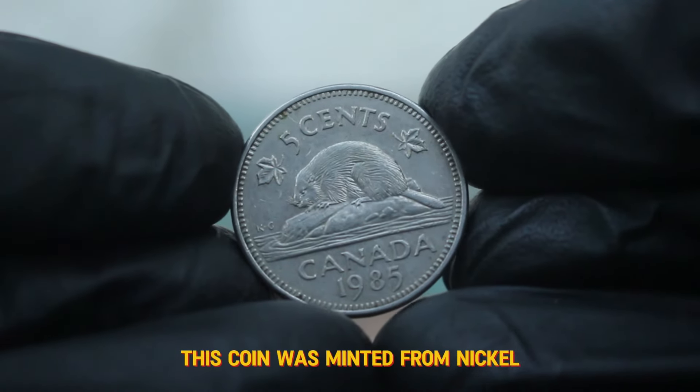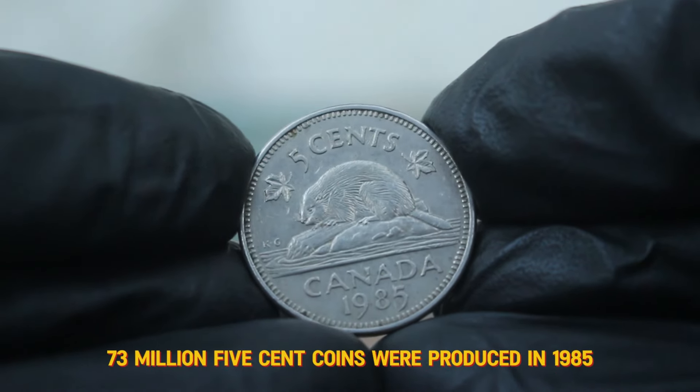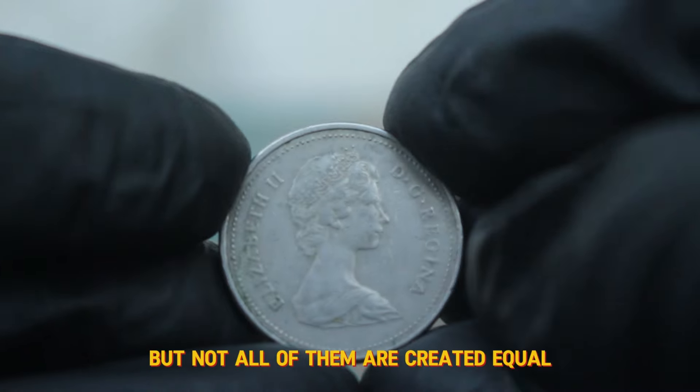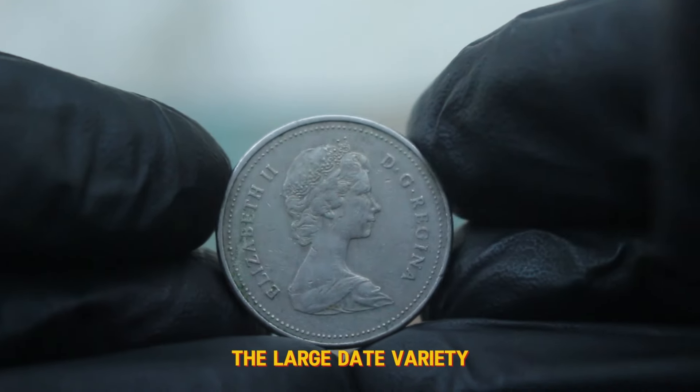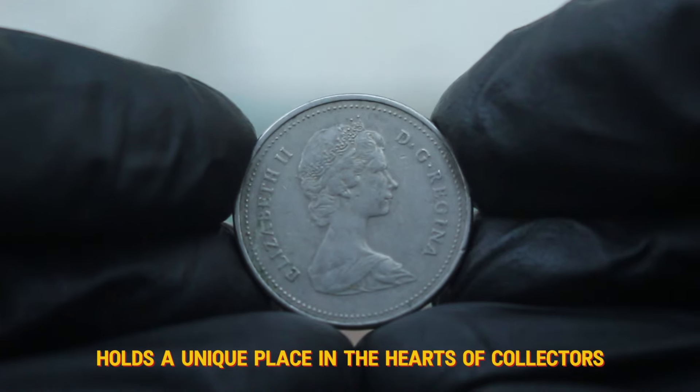This coin was minted from nickel and has a diameter of 21.2 mm. Approximately 73 million 5 cent coins were produced in 1985, but not all of them are created equal. The large date variety, especially in circulated condition, holds a unique place in the hearts of collectors.